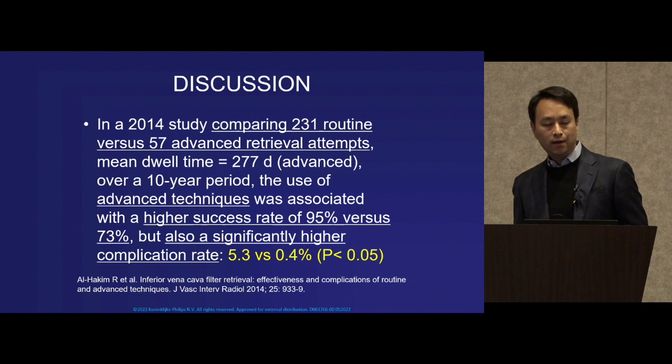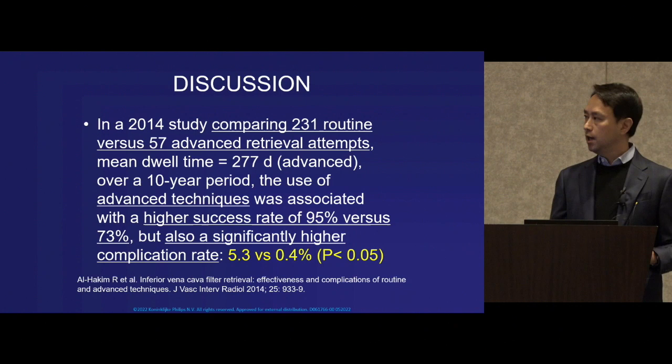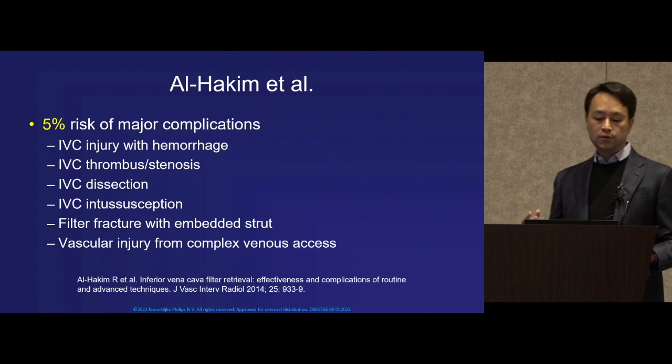In an earlier landmark study by Al-Hakim and colleagues, they compared advanced versus routine retrieval attempts and found that advanced techniques were met with higher success, but there was a significant trade-off: a major complication rate of over 5%.